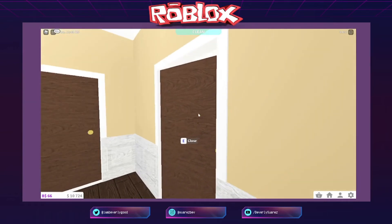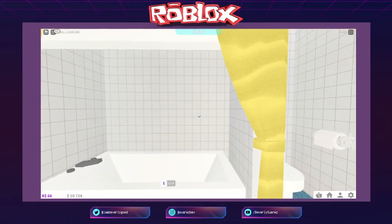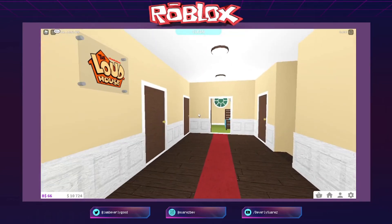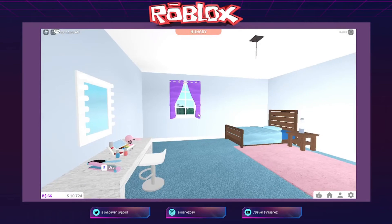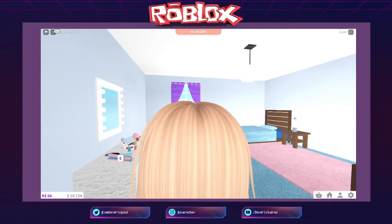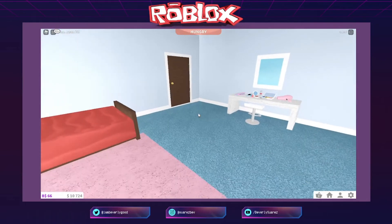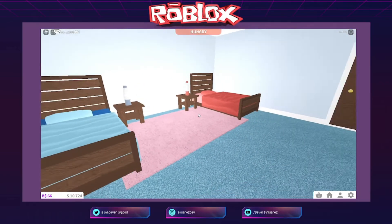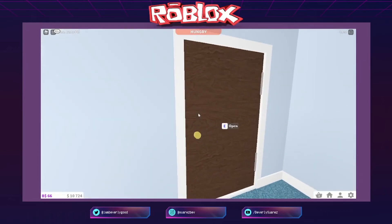Tapos ito ang nag-iisang bathroom nila — eleven silang lahat, share-share silang bathroom! Ayan may bathtub. Kaya may linyang ganyan — kasi pila po siya, pila kung sino ang next na maliligo. Tapos ito naman yung room nung dalawang elder sisters: sila Lori and Leni. Si Lori ang pinaka-eldest. Sumunod sa kanya si Leni. Parasa ng girly — ayan ang kanilang room.